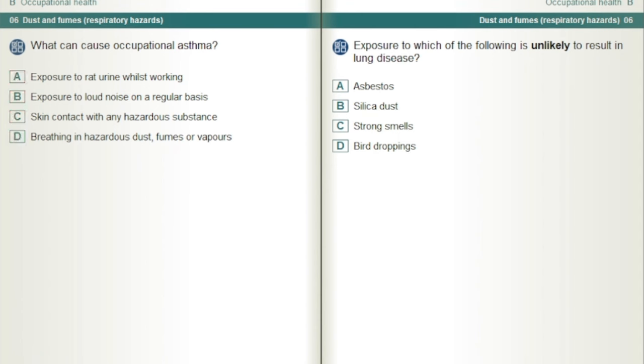Exposure to which of the following is unlikely to result in lung disease? Strong smells.